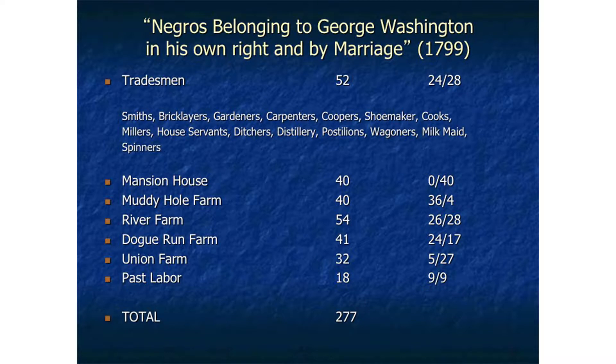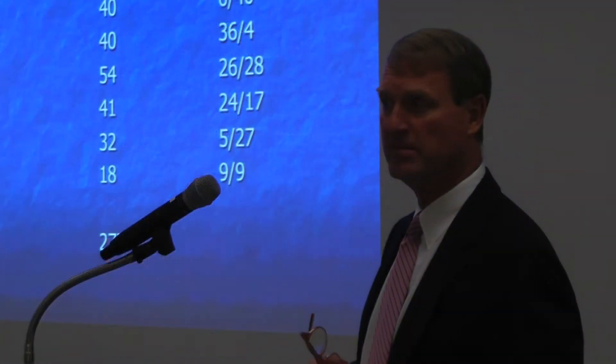The bottom category is 'past labor' — people who are at the stage in their lives where they're no longer expected to work. This includes men, women, and children, and there is a substantial number of children among this group.